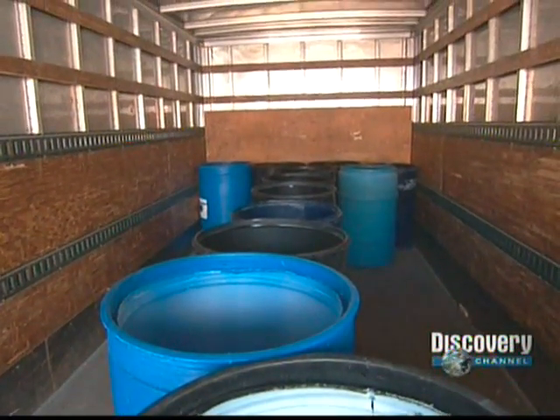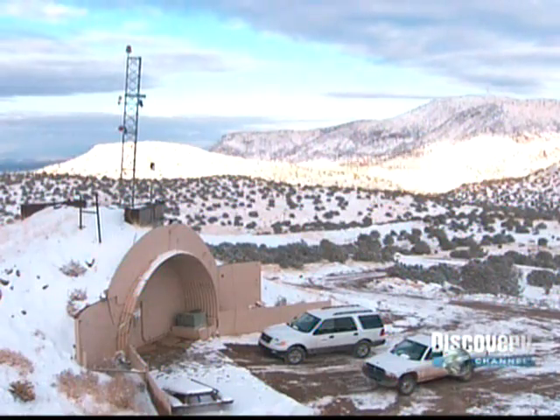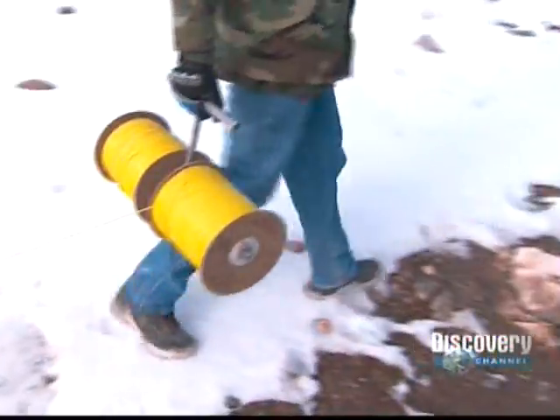Mount in our truck. Before the test, everyone must be sequestered in an underground bunker three-quarters of a mile away. The last person permitted outside is Tim Collister, our ordinance technician.